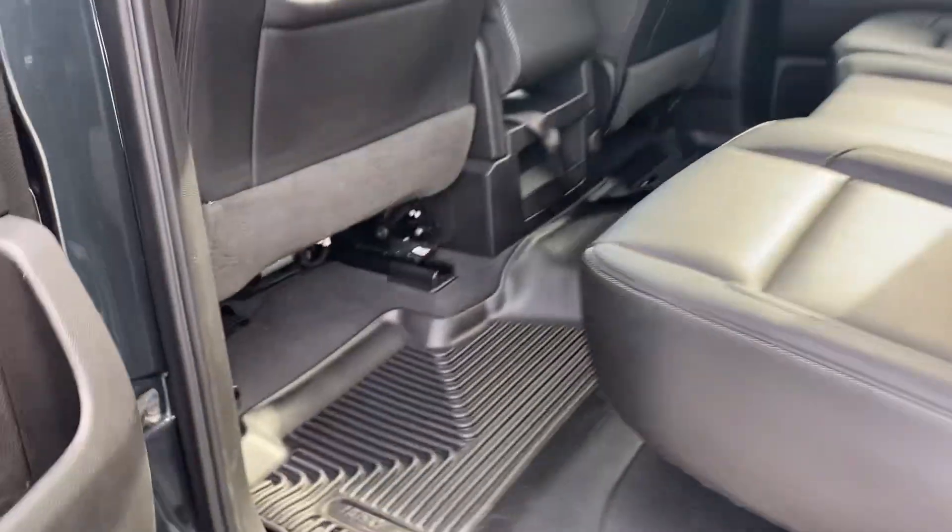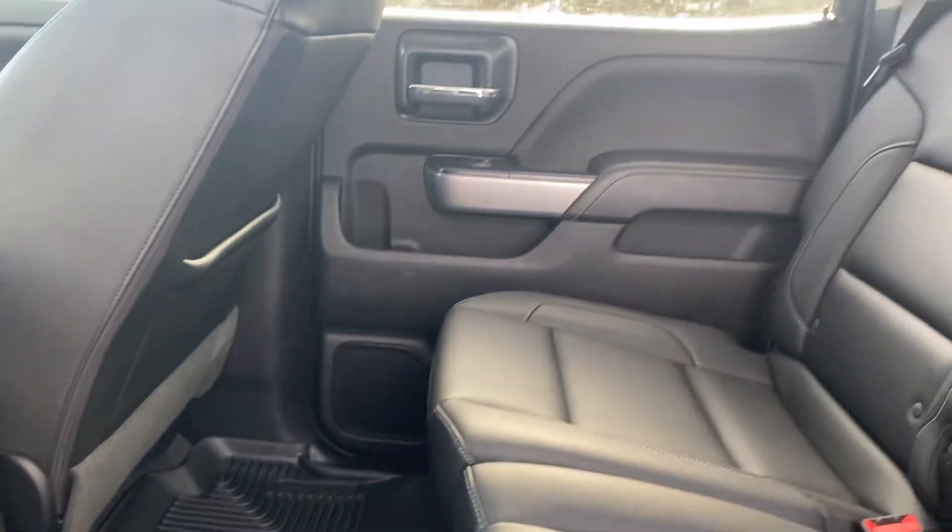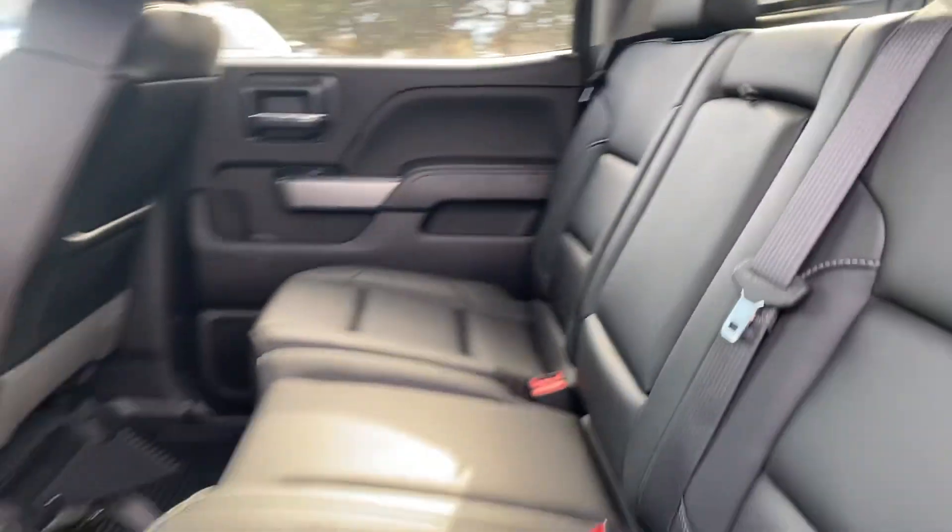Overall paint looks good as well. It is a bit dirty on the exterior. Back seat looks hardly used.